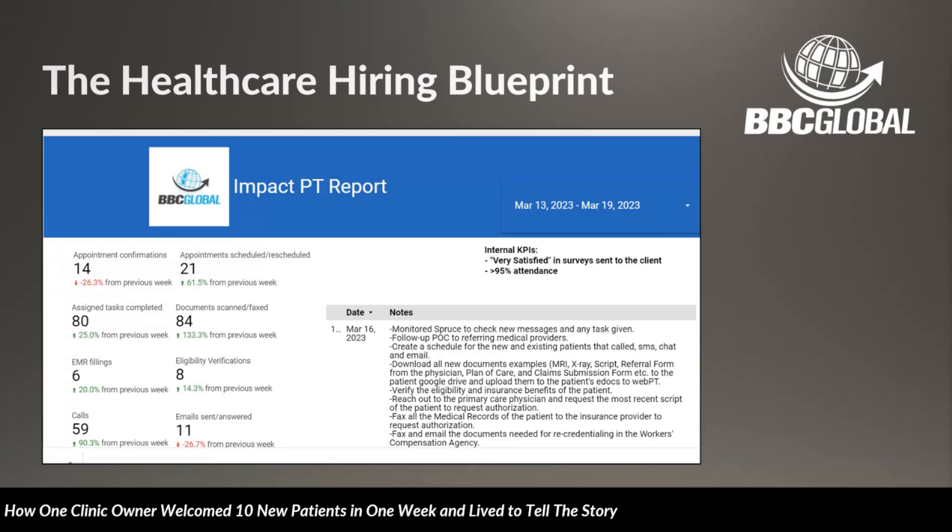You actually get documentable, actionable items that you can measure, track, and make decisions on. How has the reporting from BBC Global Services helped your business overall?